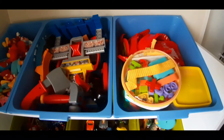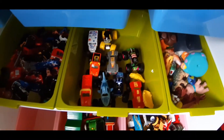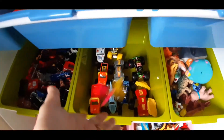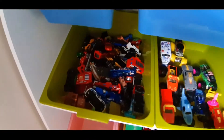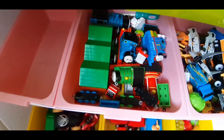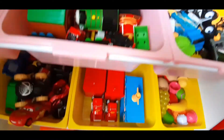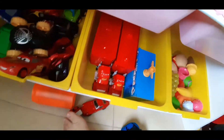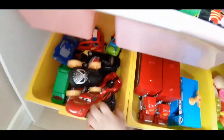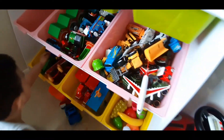Hot Wheels. Number. Animals. Monster trucks. Mini cars. Thomas. Constructions. And Disney cars. And fruits.